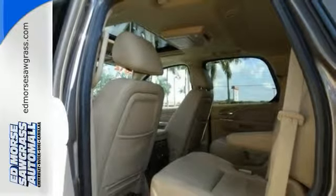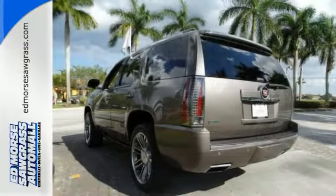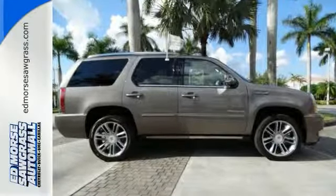Don't worry about issues — it's a certified one owner, a real keeper, with great crash test scores too. So why not schedule your test drive today?